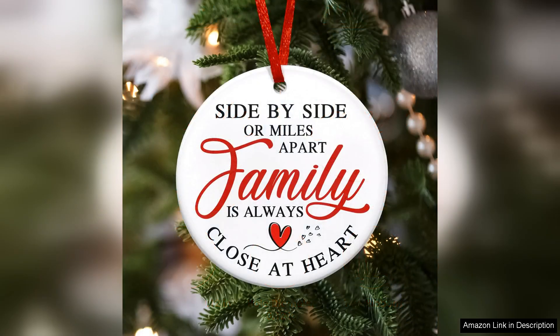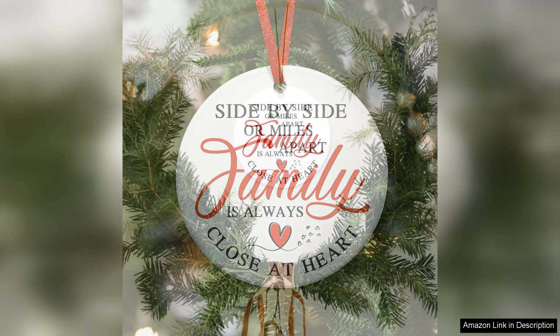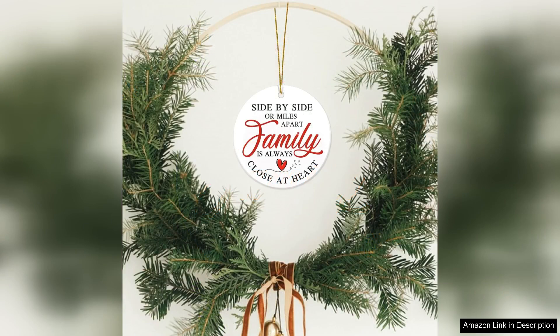What sets this ornament apart is its personalisation option. You can engrave names, dates, or special messages, which transforms it into a cherished keepsake for families. I had my family's names inscribed and it truly adds a special touch that makes it a great conversation starter during holiday gatherings.